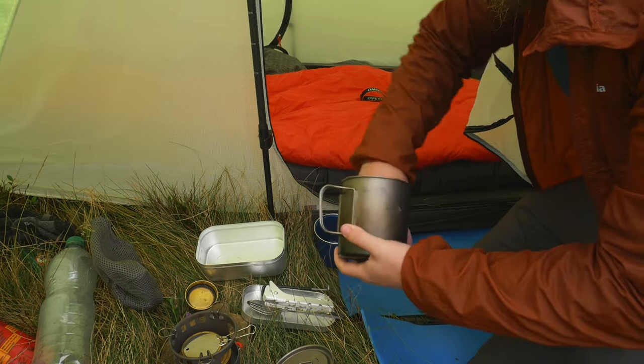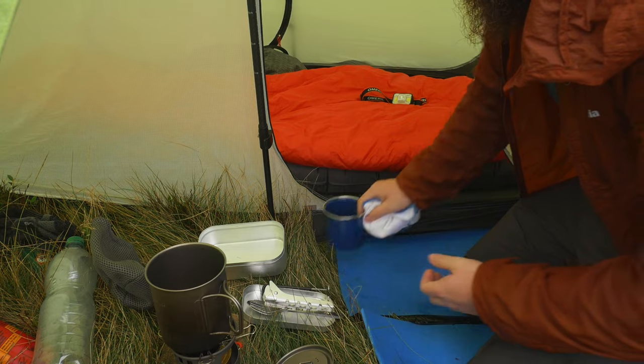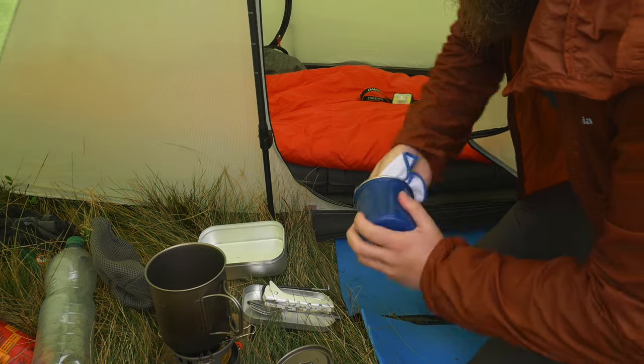I always like to pack a small cloth in my kit for drying out cups and pans after using them. I'll sometimes even use it to dry off any items that happen to get wet.